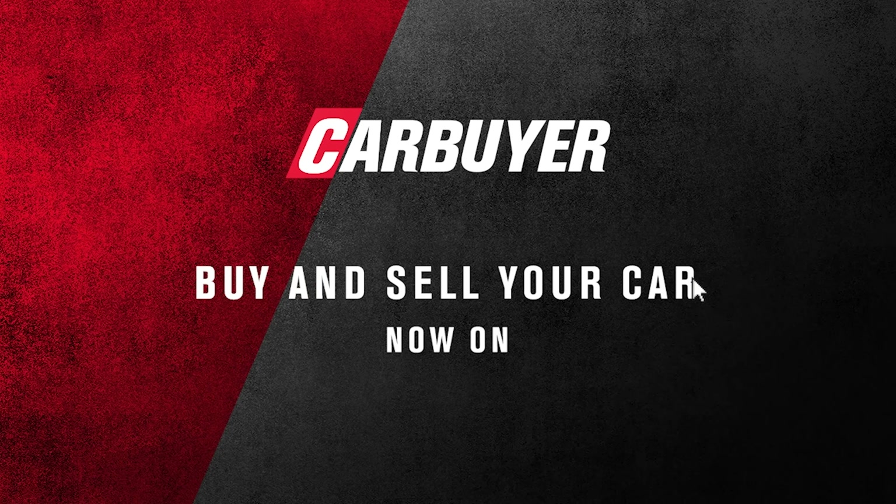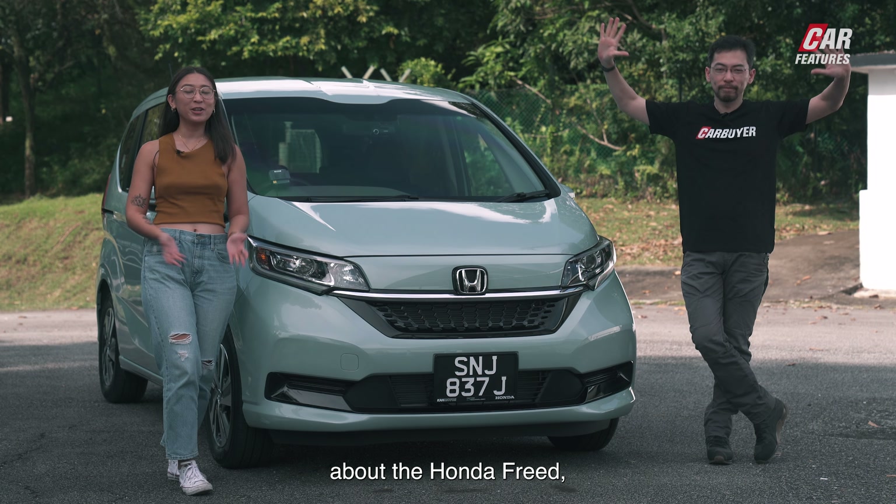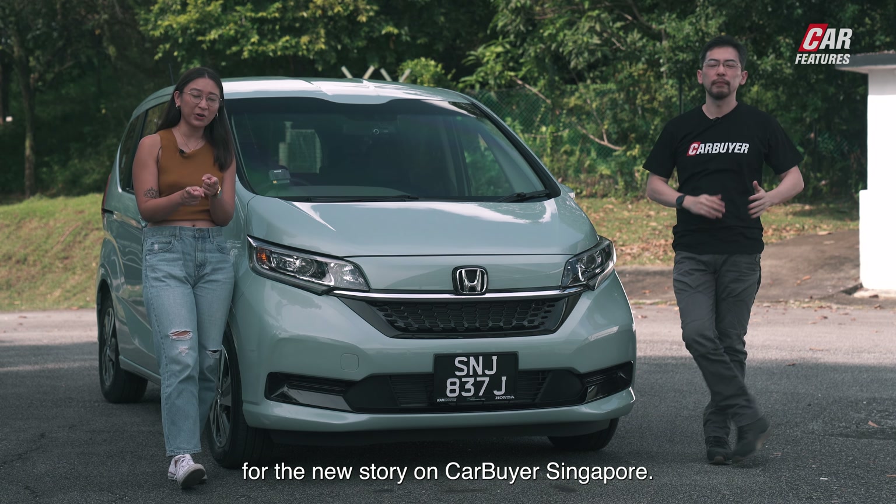Buy or sell your car now with CarBuyer Singapore and check out the latest automotive content with us. If you want to know more about the Honda Freed, you can check out our website for the news story at CarBuyer Singapore.